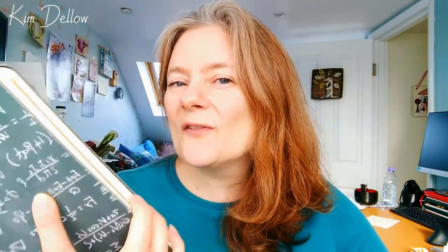Hey guys, I thought I'd do something slightly different today and give you a tour of my Inktober sketchbook. I asked on Facebook and Instagram if anybody would find that interesting, and more people said yes than no, so here we are.